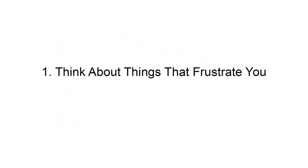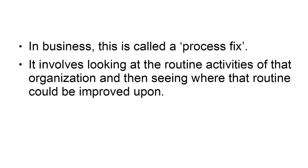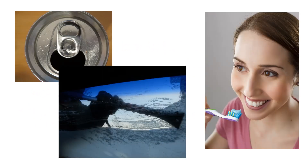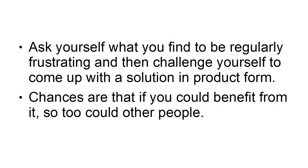1. Think about things that frustrate you. In business, this is called a process fix. It involves looking at the routine activities of an organization and seeing where that routine could be improved upon. You can also apply the notion of the process fix to real life — that might mean making it easier to open cans, making toothbrushes last longer, or defrosting the car more efficiently. Ask yourself what you find to be regularly frustrating, then challenge yourself to come up with a solution in product form. Chances are that if you could benefit from it, so too could other people.